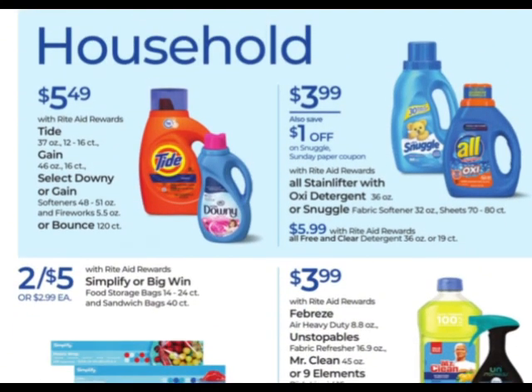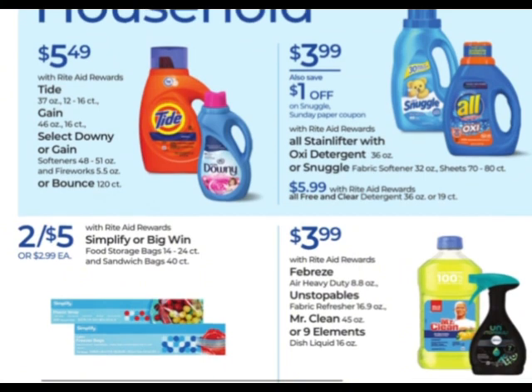All you Snuggle and All fans — these are on sale, these are the small bottles, but it's still a good deal. $3.99, and then there's a dollar off coupon coming in the Sunday paper. Always check for digitals and printables because sometimes they have those available too.